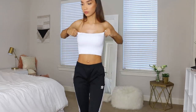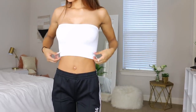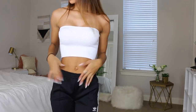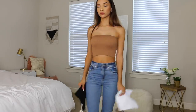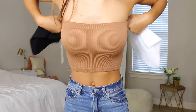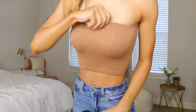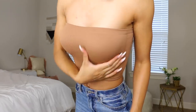When it comes to basic pieces, it actually is better to spend a little more money and get something made out of a better fabric. Basic pieces — a plain black tube top, white t-shirt, or plain tank top — are the ones you're going to wear over and over again in different ways, so you want them to hold up and fit right. I would highly recommend these and I'm going to link them below.